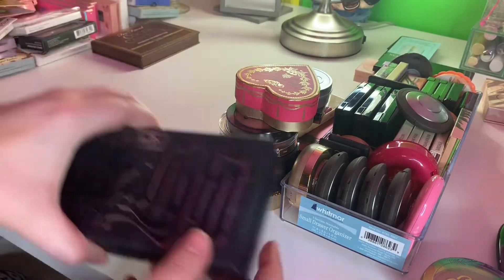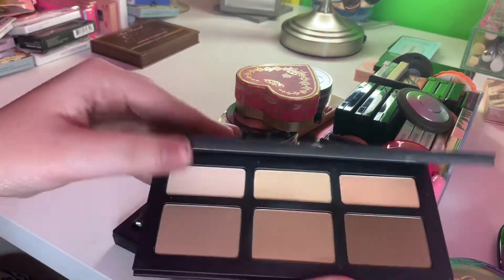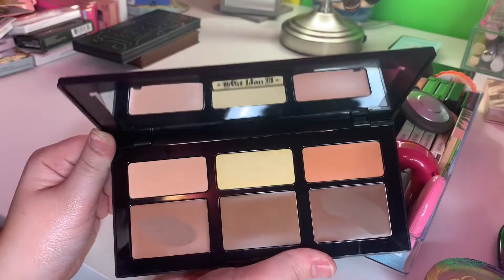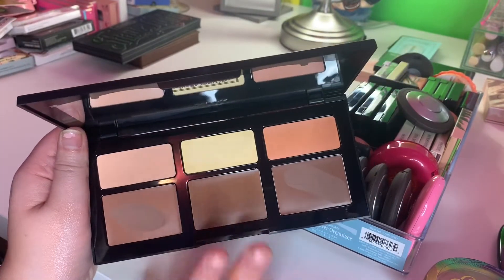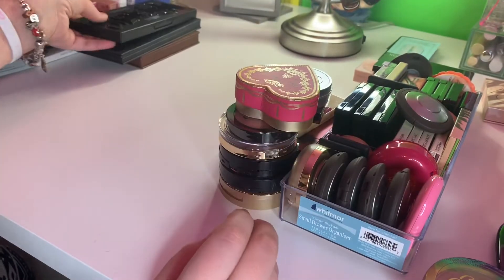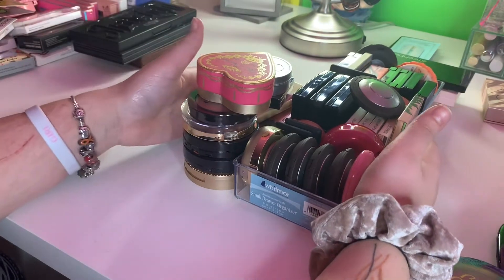And then I have these two Kat Von D contour kits. This one is the older packaging — I'm going to keep this. And then this one is just the cream contour in the newer packaging. This is the only cream contour palette I have and I've only used it twice, but I do really like it and I'm going to go ahead and keep it. So those are all of my bronzers — I got rid of two, so let's just be proud of that.